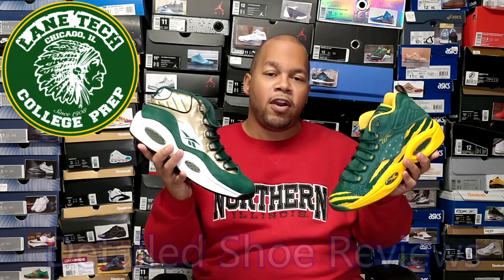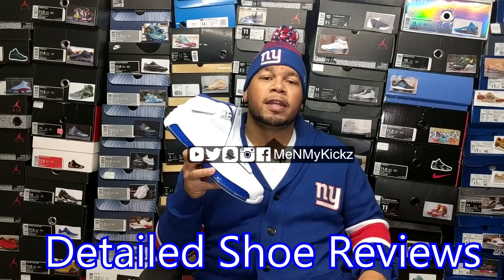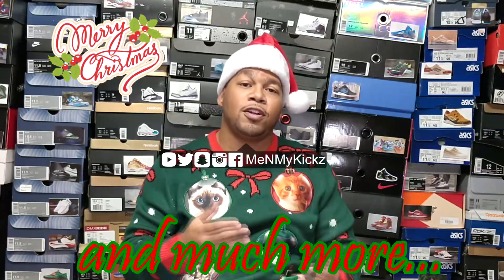Me and my kicks. What is going on YouTube? It's your favorite shoetuber, me and my kicks. And this is my vlog footage of the Midwest Sneaker Exchange.